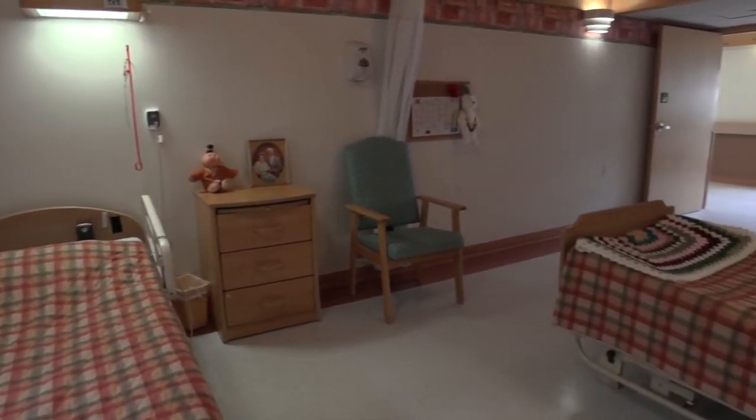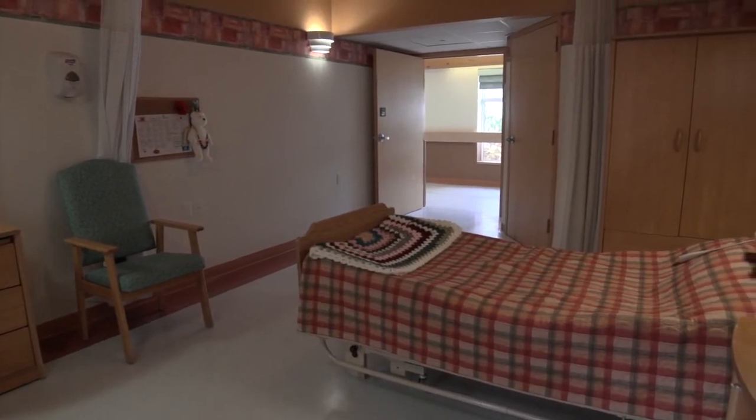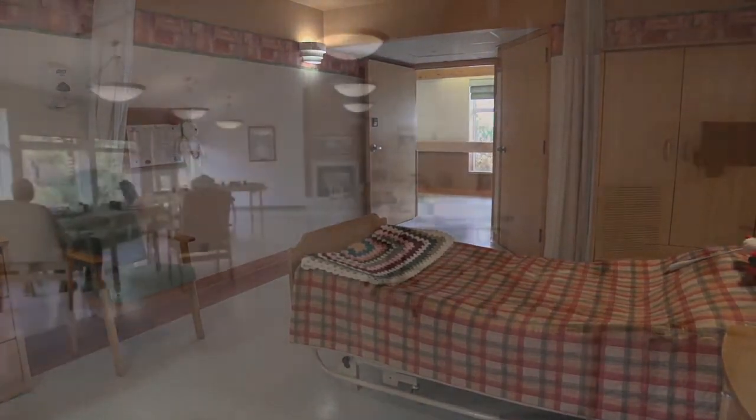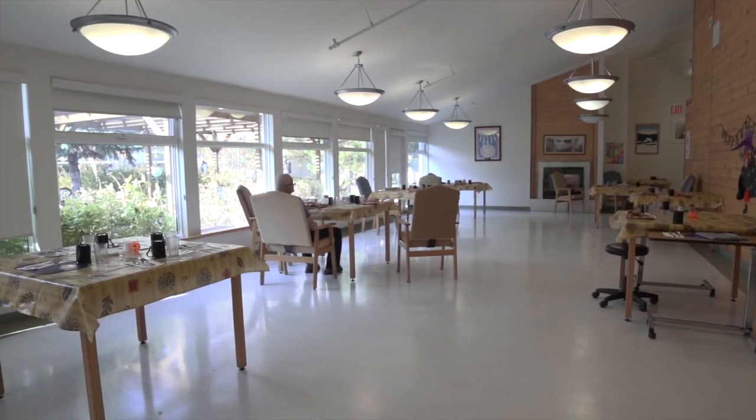Hoivakoti tarjoaa pitkäaikaishoitoa korikkaassa ja turvallisessa ympäristössä. Hoivakoti provides long-term care in a safe and secure home-style environment.